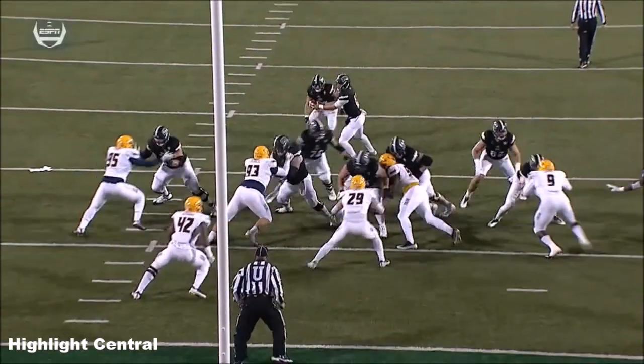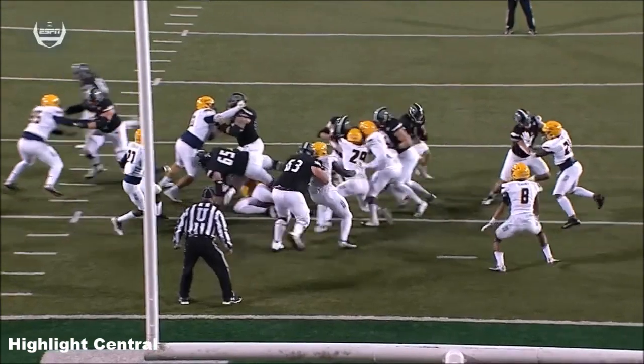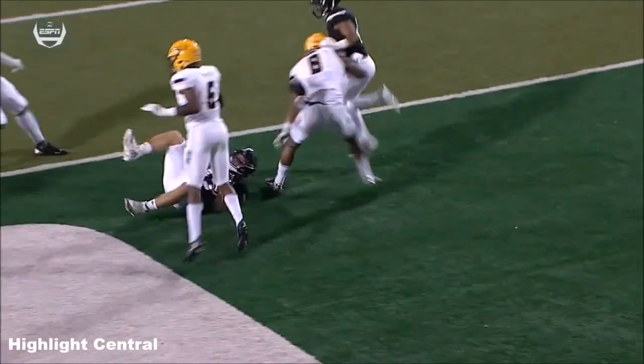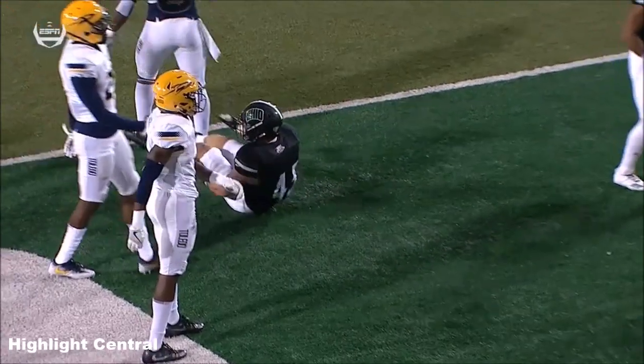There's no surprise there, because this offense is number one in the conference in the red zone — scoring 95% of the time when they're in the red zone. 38 touchdowns.